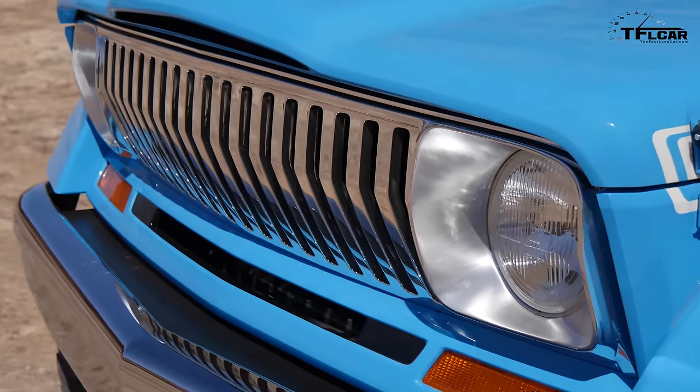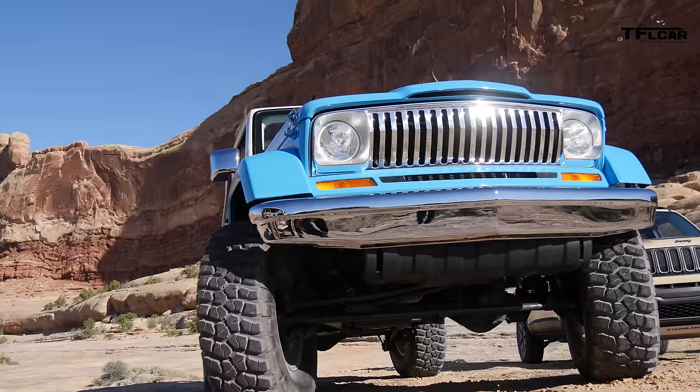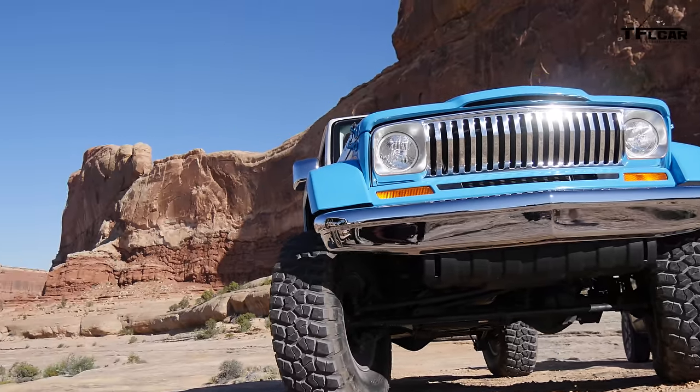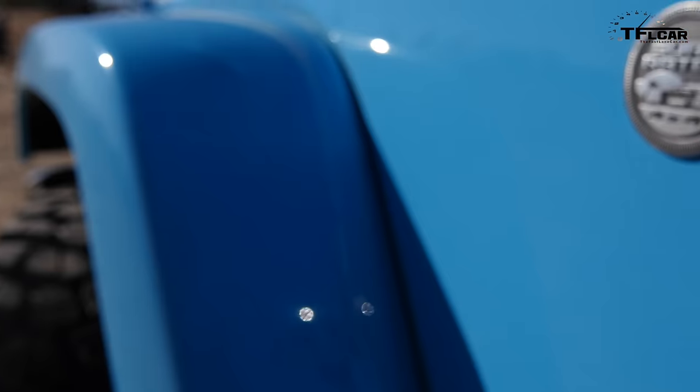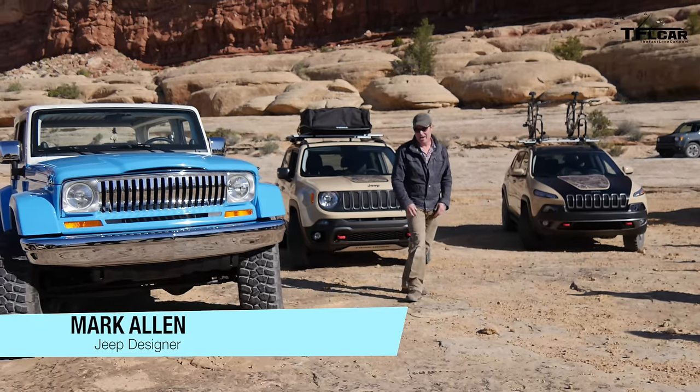Can you make a credible homage to the Jeep, to the 70s full-size Cherokee two-door, out of a four-door Wrangler? I think we did a pretty good job. Pretty cool. Every body panel, except for the cowl panel, I think is modified on it.